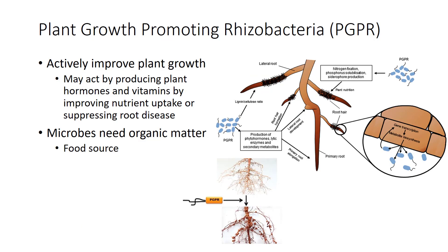Some rhizosphere microbes, besides those already mentioned, actively improve plant growth and include a group called Plant Growth Promoting Rhizobacteria. These may act by producing plant hormones and vitamins, by improving nutrient uptake, or by suppressing root disease. Some of these are now available as products that can be applied to roots and soil. These microbes need organic matter as a food source.